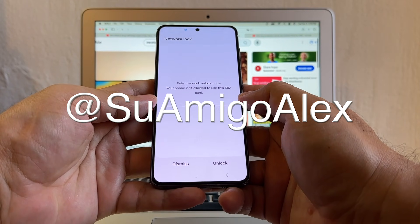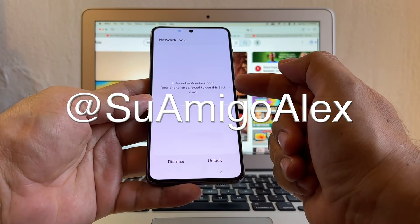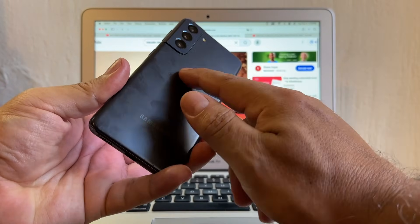Hello guys, how you doing? This is your friend Alex, amigo Alex, and today I'm going to show you how to unlock this Samsung Galaxy S21.